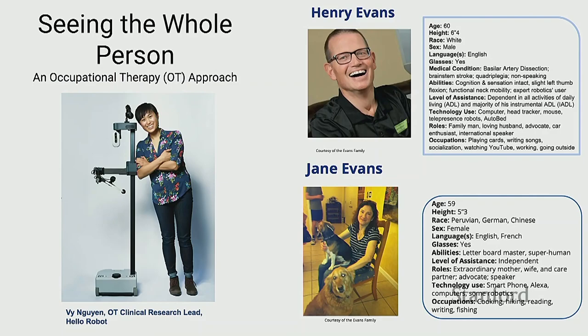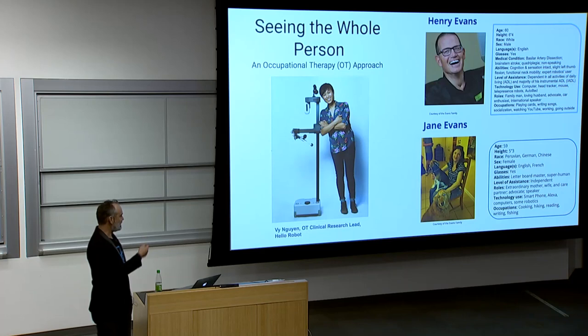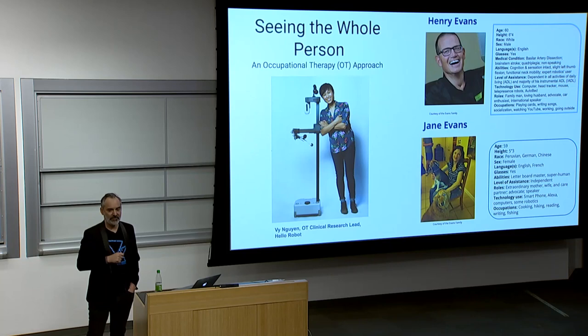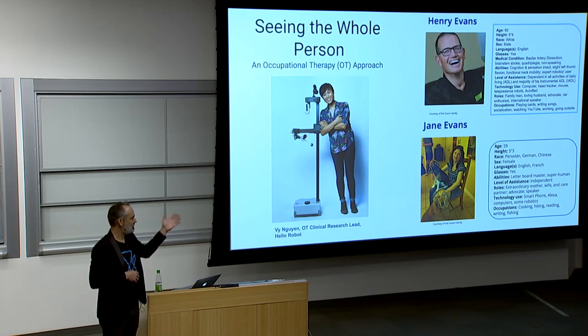One thing we did that you don't see often is we have an occupational therapist on staff — Vi Nguyen, trained as an OT who did her PhD capstone project with us. What an occupational therapist does is see the whole person: really thinking about their living experience, their hobbies, their interests, and spending time with them to make sure the technology fits their needs. It's not a one-time questionnaire — it's really understanding the family dynamics. Her notes on Henry and Jane show he loves to play jokes, loves to play games, she loves to exercise and cook. We wanted to make sure that as we brought this technology into their home, it met their needs and actually improved their life.